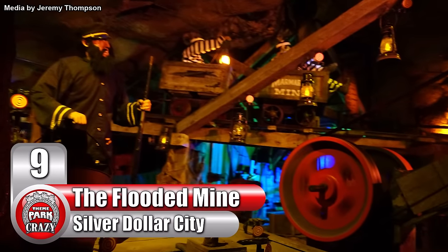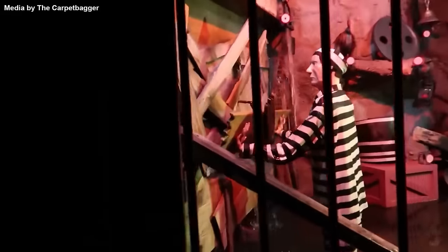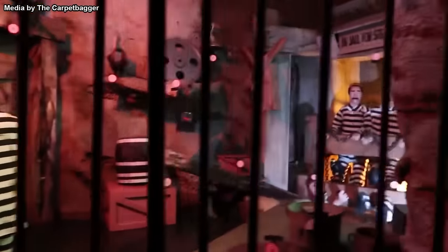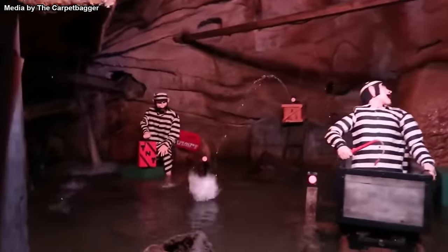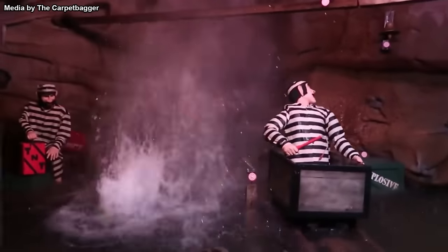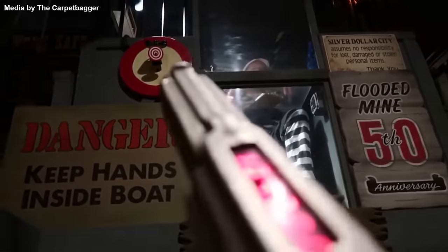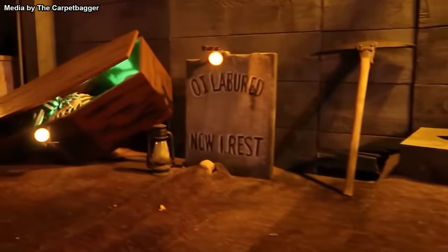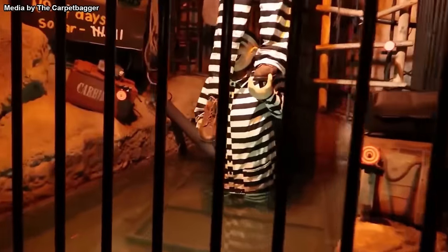Number 9: The Flooded Mine at Missouri's Silver Dollar City. This is another case where it's not meant to be a horror ride, but it's still unsettling in its own way. On this interactive dark ride, you'll head deep into the heart of a prison mine — but this isn't an ordinary mine, as it's filling up rapidly with water. Throughout the layout are targets which passengers can take aim at and trigger a number of effects. This ride is extremely fun, though there are a few elements to make it worthy of this list.